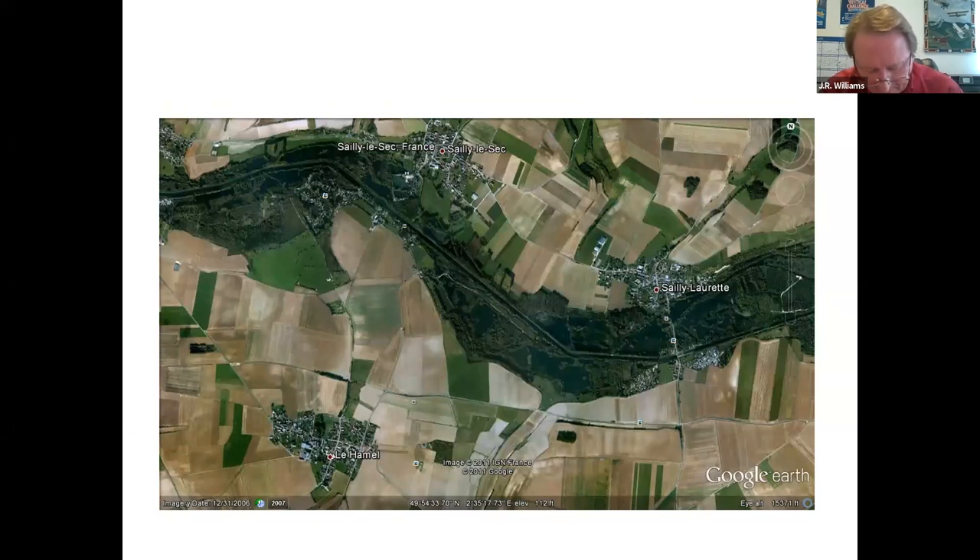Arriving over the front, von Richthofen noticed two RE-8 observation planes from number three Australian Flying Corps squadron circling over the village of Hamel. The front line at this time basically ran across this area, and this line had just stabilized after the spring offensive called Kaiserschlacht. The front lines were not nearly as defined as one is used to seeing in World War I photographs — there was no elaborate trench system yet. The opposing sides were basically working out of foxholes supporting reinforced strong points.